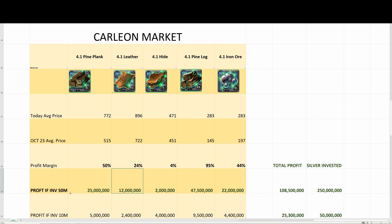If you invested only 10 million silver into pine planks, your profit would be 5 million silver. 4.1 leather had a little bit less profit margin — 12 million profit off of a 50 million investment, and 2.4 million off of a 10 million investment. Still a pretty good chunk of change.